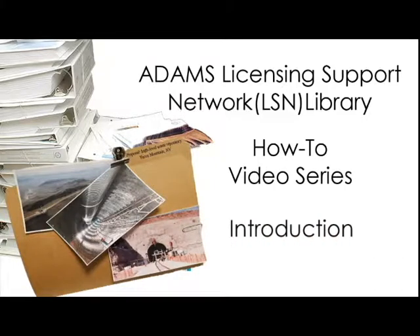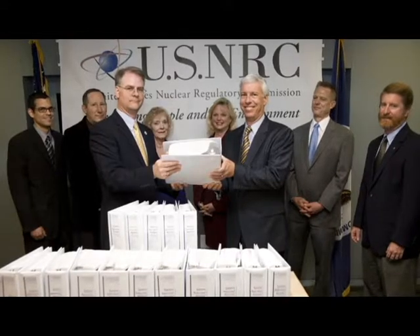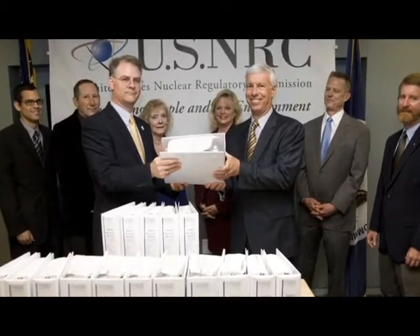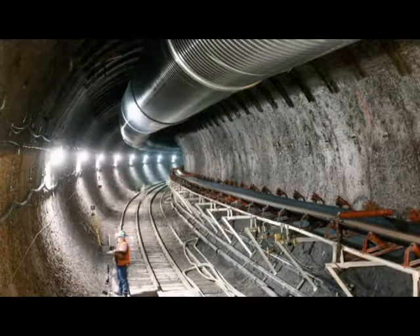Welcome to the NRC's How-To Video Series on using the Licensing Support Network Library, called the LSN Library. The library is affiliated with the agency's ADAMS official record-keeping system. Available to the public, it has nearly 3.7 million documents related to the Department of Energy's application to construct a high-level nuclear waste geologic repository at Yucca Mountain, Nevada.